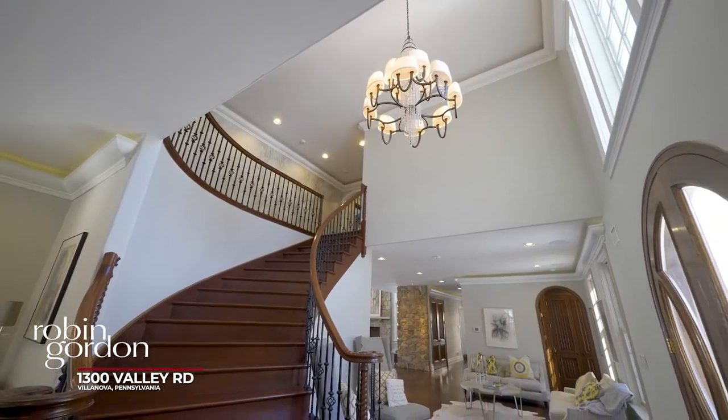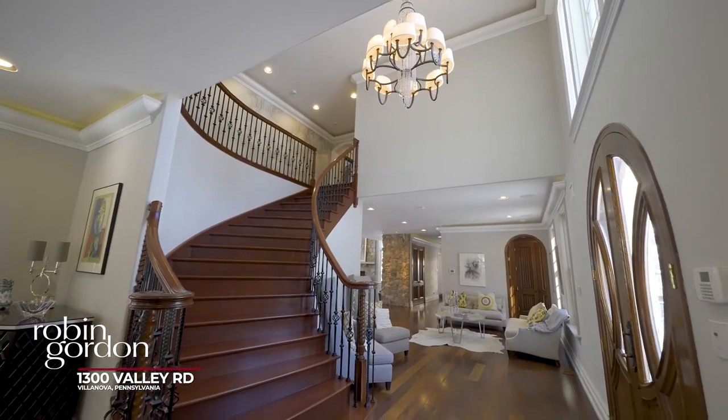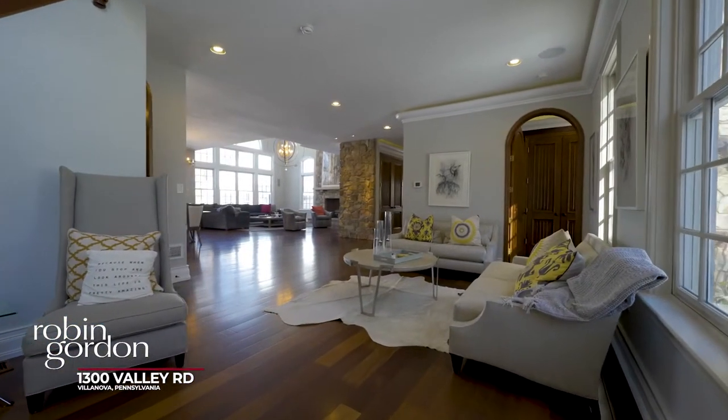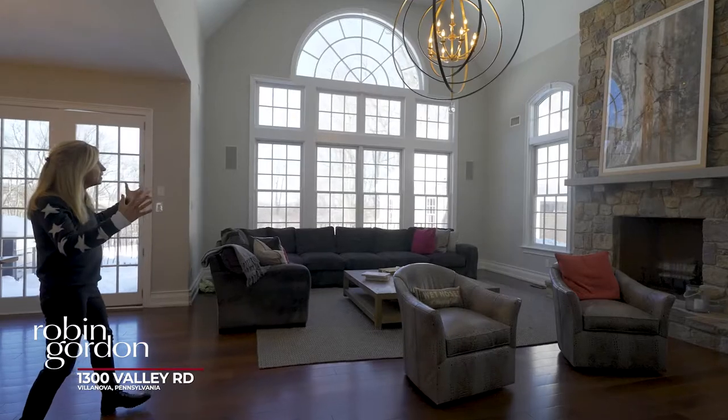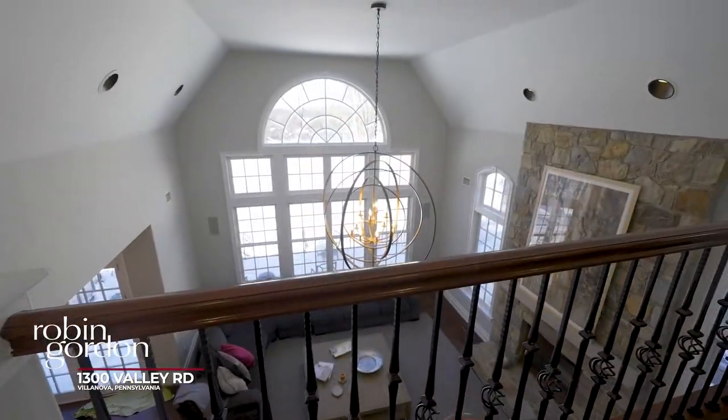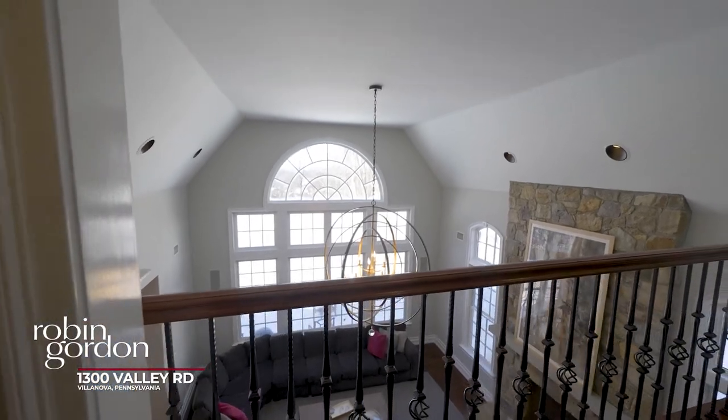This spectacular Grand Manor home was constructed in 2001 and a total renovation was done to it in 2013. Check out this grand beautiful family room which soars up two stories with wonderful lighting.